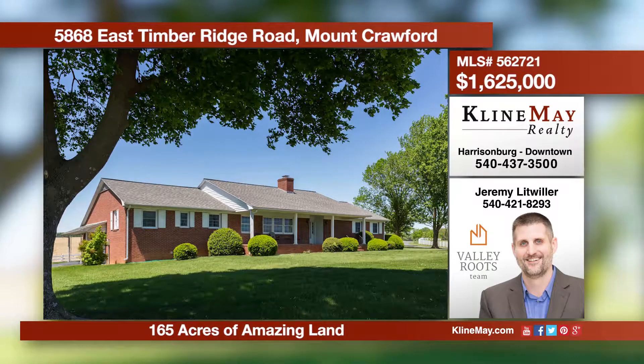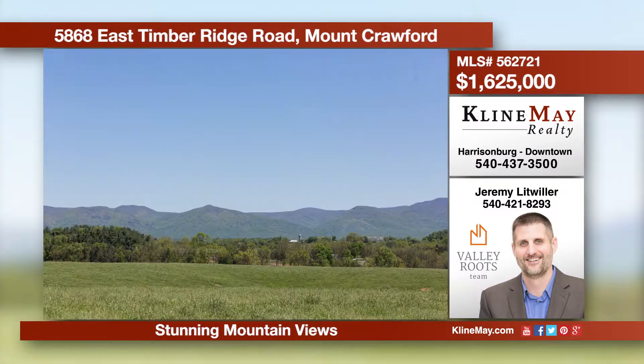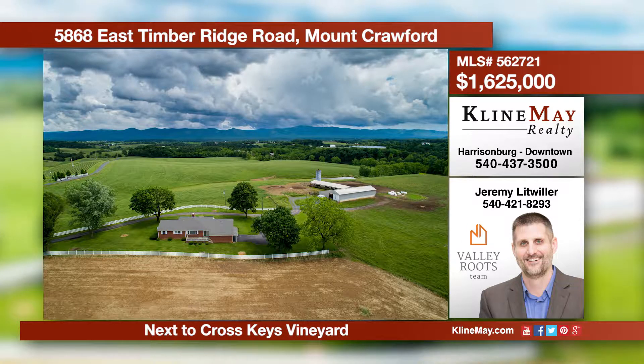Stunning views abound in all directions from this 165-acre tract of Shenandoah Valley beauty. Located across the street from Cross Keys Vineyard, the location and setting are truly spectacular. Call Jeremy Litwiller at 540-421-8293 for more information.